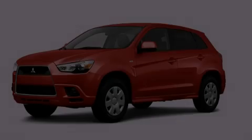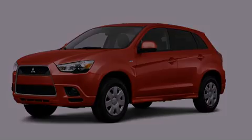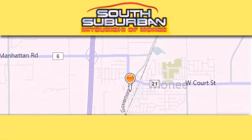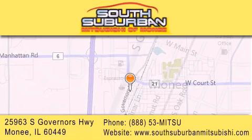We invite you to contact us today to learn more about this vehicle. South Suburban Mitsubishi is the number one volume dealer in the Midwest. Visit us online, give us a call or stop by our dealership.